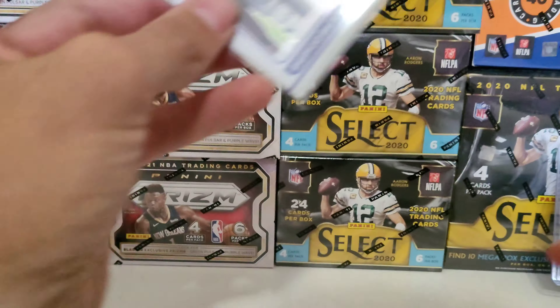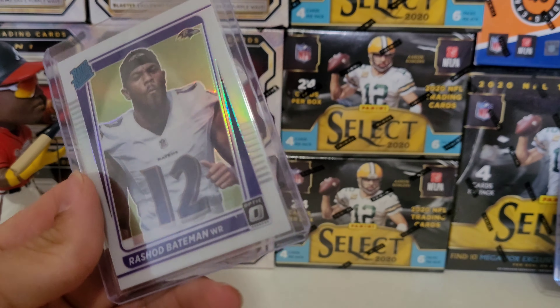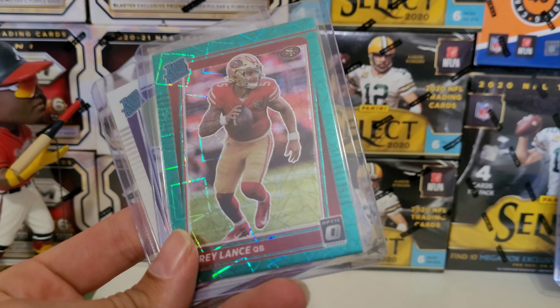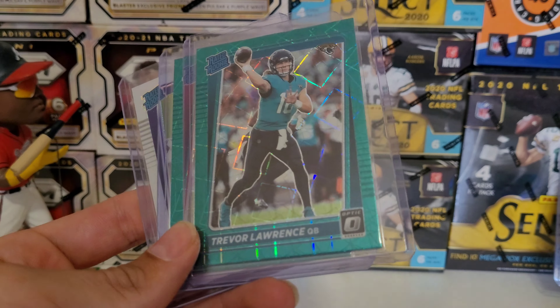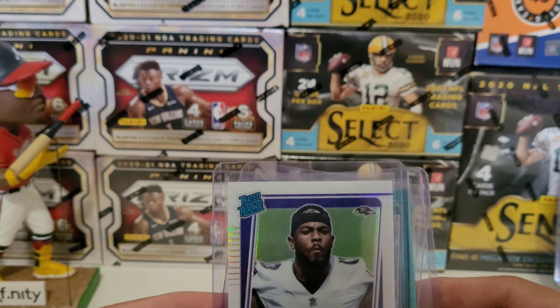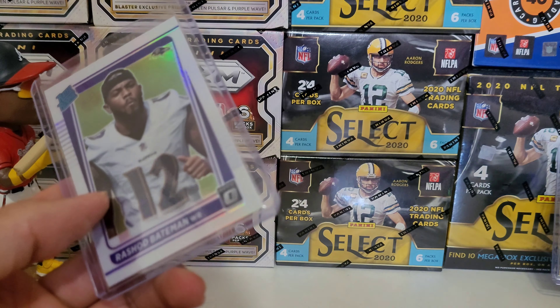I'll sleeve this up anyway. We ended up with the Rashad Bateman image variation, the Trey Lance green velocity, and the big Trev green velocity. Alright y'all, appreciate you tuning in, good luck out there this week, and we will catch you on the next one.